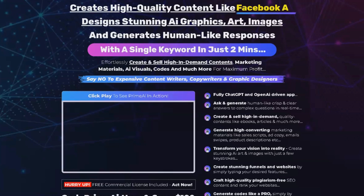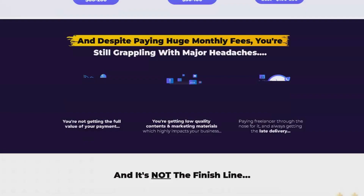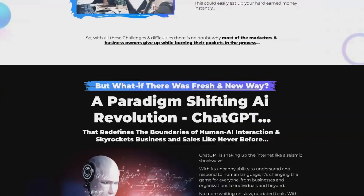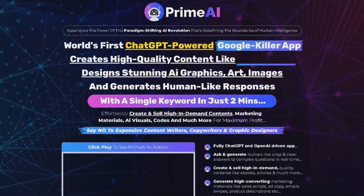With PrimeEye, you can create content, codes and copies 10x faster, solve all your marketing needs, and produce human-like answers to your questions. It's truly the ultimate nemesis of Google. So what are you waiting for? Start shaping your bright future with PrimeEye and revolutionize the way you work.